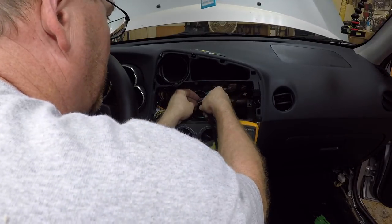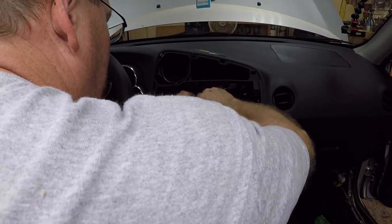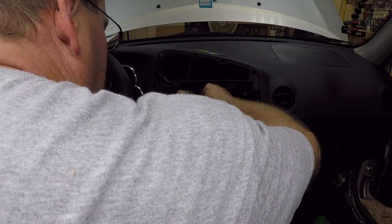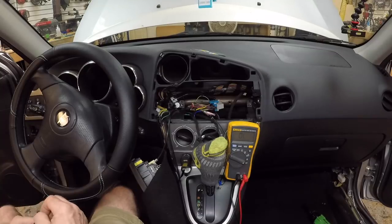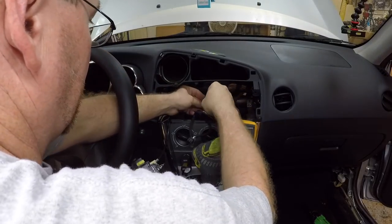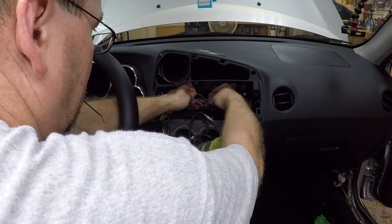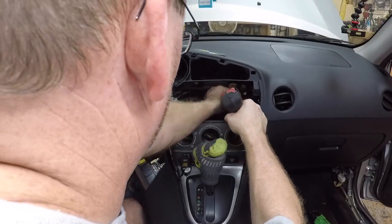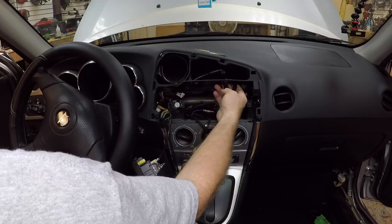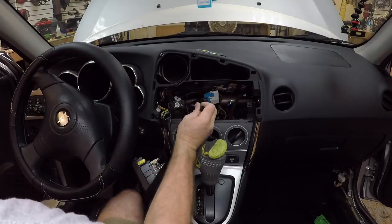Now we take our positive wire and thread it through the hole we created, like a needle, pinch it down and wrap it around. Then we take some tape and wrap that, and put a zip tie over it, then repeat that with the signal wire. So we have our LP72 high-level to low-level adapter hooked up and the harness taped back up. This is what the amplifier is going to plug into.